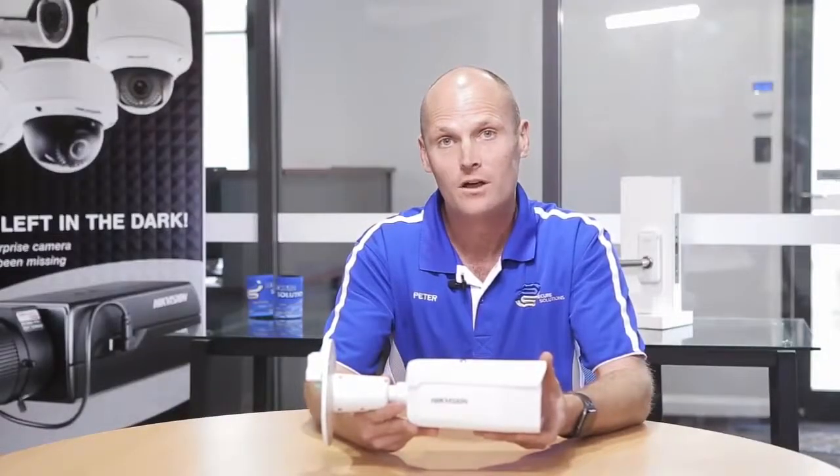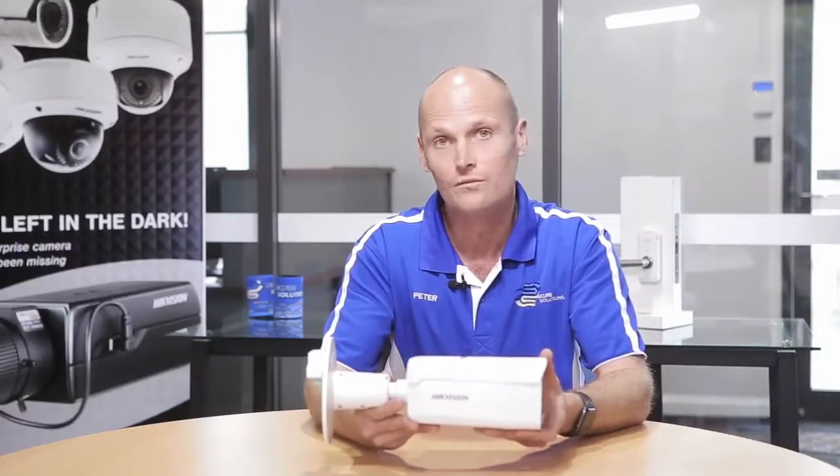The new Hikvision AccuSense cameras can easily be connected to your existing system, whether you want to replace just one camera or all of them — there's a solution for every location. If you want any more information on this new camera, you can email us, phone us, or send us a message online.